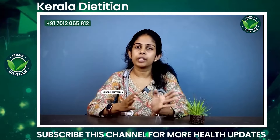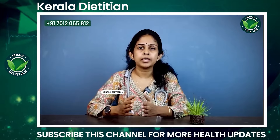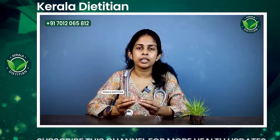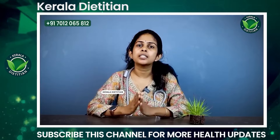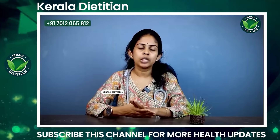If you have any questions, please give me your comments. I hope you enjoyed this health video.